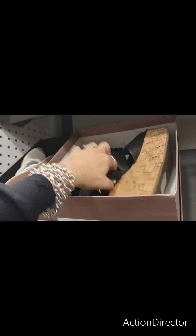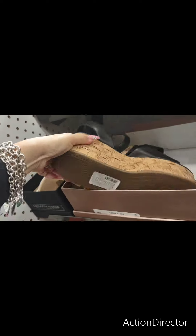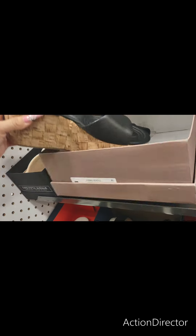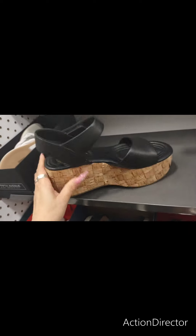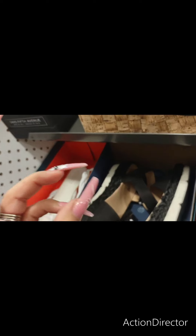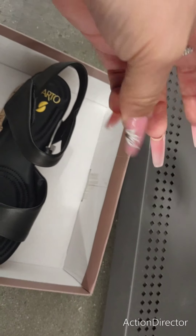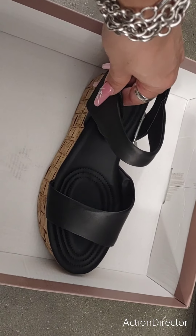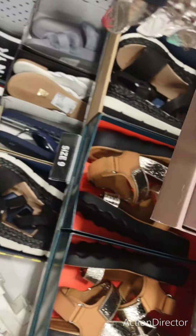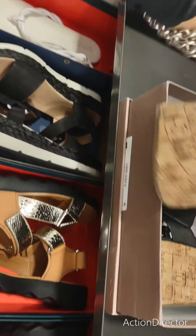Oh my goodness, who are you? How much are you? $59.99. Oh, I almost broke my nail. Hold on, you guys — I don't know if I broke a nail or not. Oh, I gotta go to the nail place anyways because I did break one. This is a beautiful shoe. I want it. Even though you almost broke my nail.